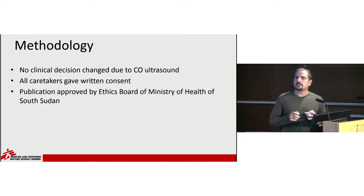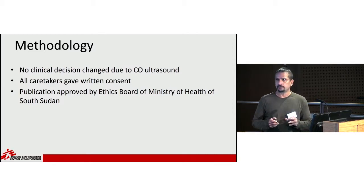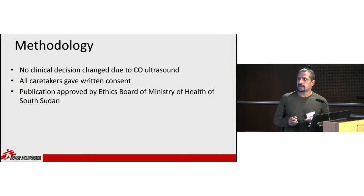Because this was a training exercise, there were no clinical decisions changed because of the clinical officers' ultrasounds. All caretakers gave consent, and this was approved by the ethics board of the Ministry of Health of South Sudan.